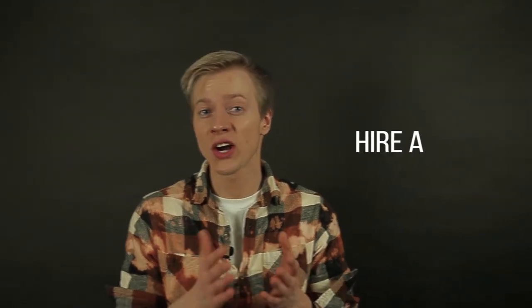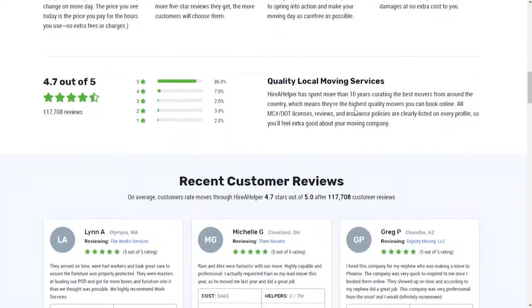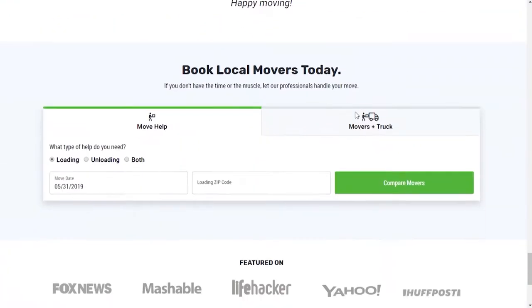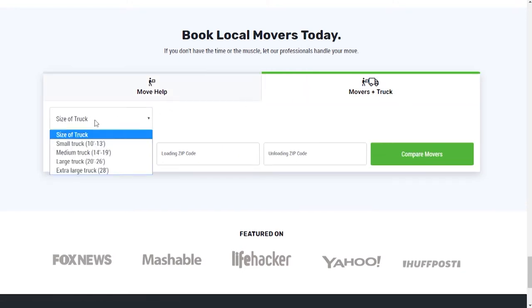Number one: Hire a Helper. This online source connects customers with either labor-only moving companies who can provide their workers, or full-service moving companies that can actually dispatch workers for specific types of work — for example, just loading and unloading. They will also cover any damages they inflict, but in case the moving company does not, Hire a Helper also provides complimentary mover's insurance when you order a service from there.